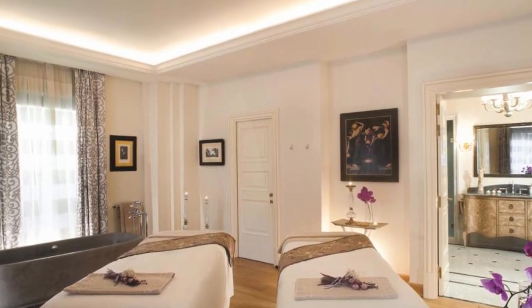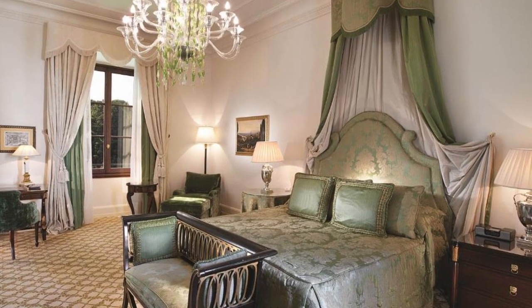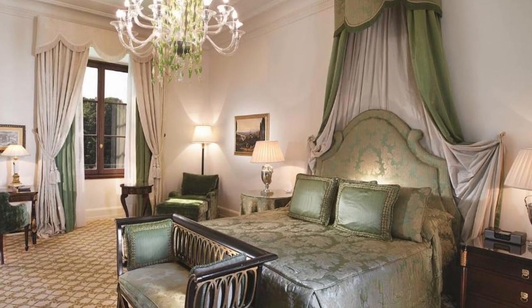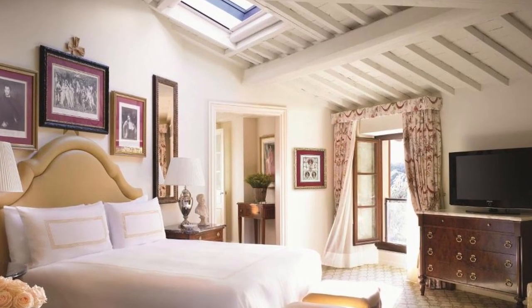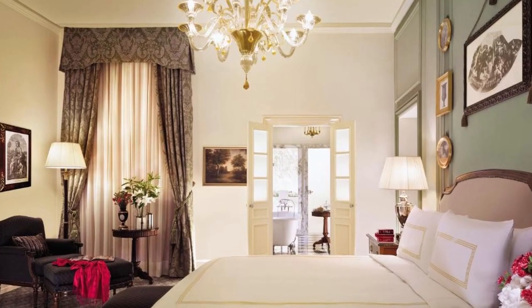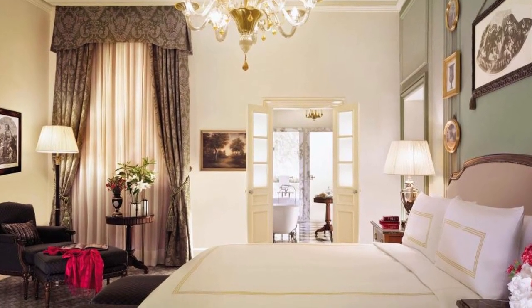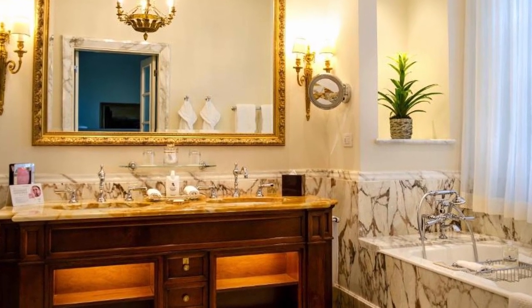The hotel is made up of two buildings: the Palazzo della Gerardesca from the 15th century and La Villa, a former convent from the 16th century. In between them are 4.5 hectares of magnificent gardens. There are nine beauty treatment rooms, a Turkish bath, and a gym at the spa. It also has access to the upper terrace, which has a pool and hot tub.